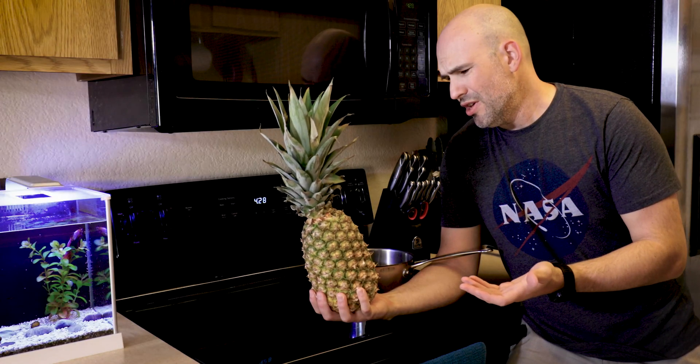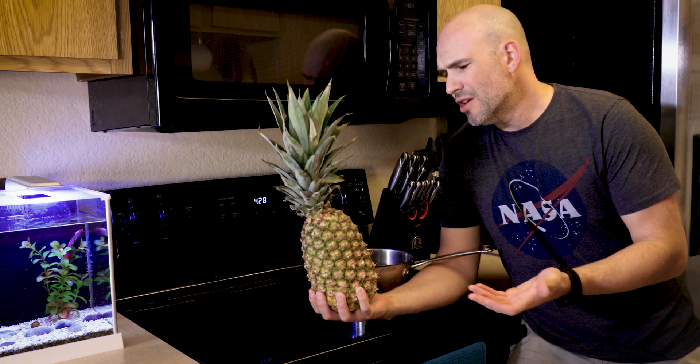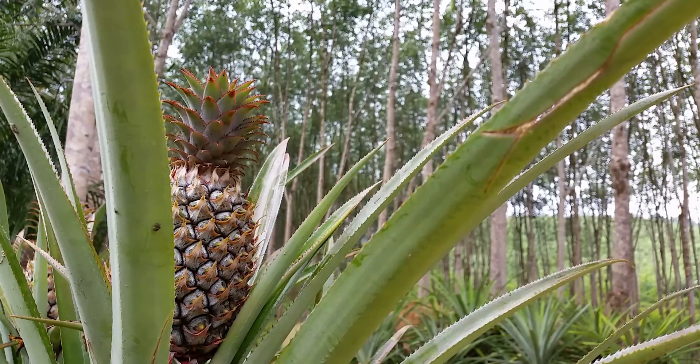Oh pineapple, you're not an apple. You're not related to apples in any way. You don't taste like an apple. You don't even come from a pine tree. Why are you called a pineapple?